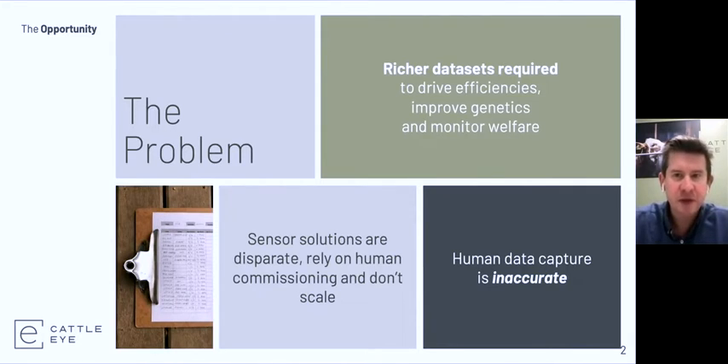The problem that a lot of us face in these companies is how we get better data from farmers about their livestock. You need that data to drive efficiencies, which is becoming ever more important as we drive towards net zero, to improve genetics, and very importantly to monitor and improve animal welfare. Currently most recording of livestock information is carried out by humans typing into computer systems or even writing things down, which is effectively inaccurate. There are lots of really good wearable sensor solutions, but they tend to rely on human commissioning and don't scale well on very large dairies.